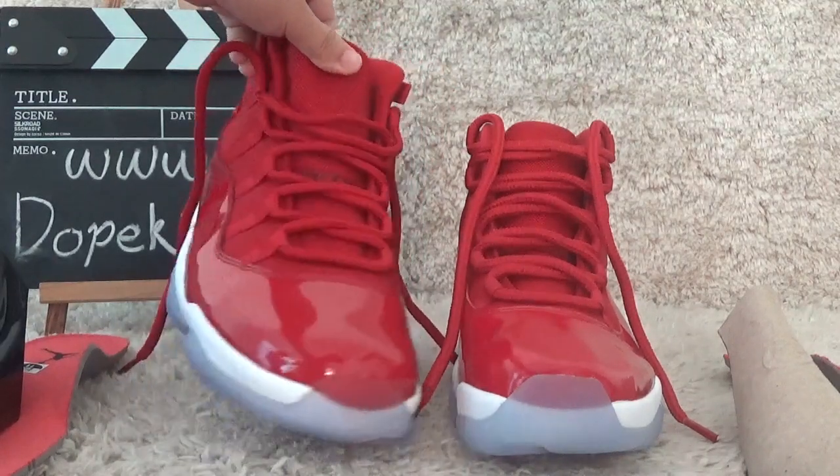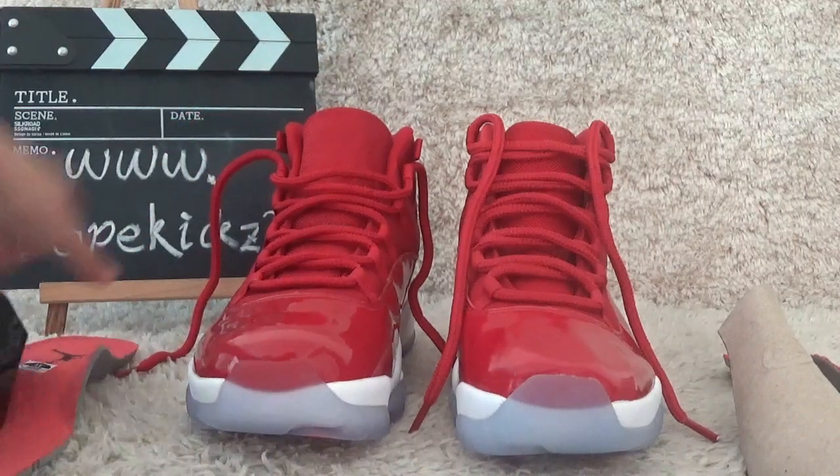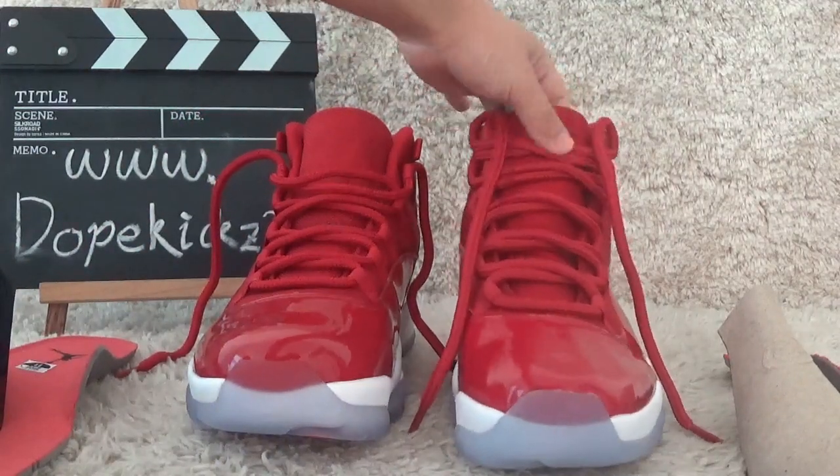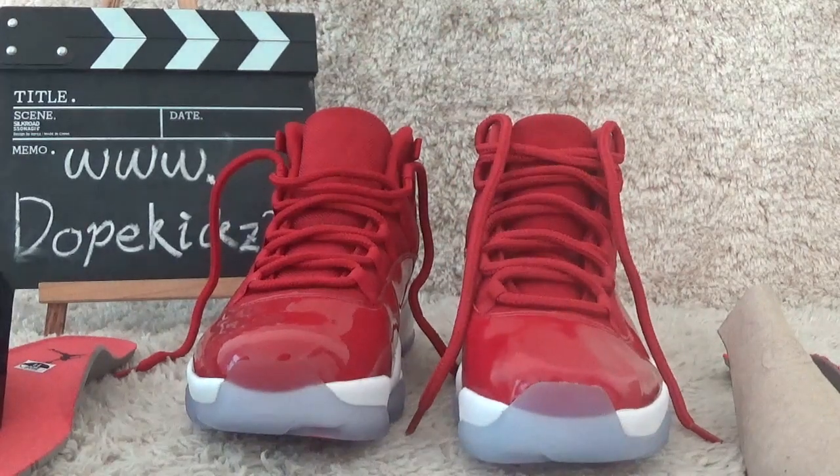Today I will show you the comparison between two versions of the Air Jordan 11 Richard Dream Red. Here is our authentic version on the left and the other version on the right. Now let me show you the details of the differences.